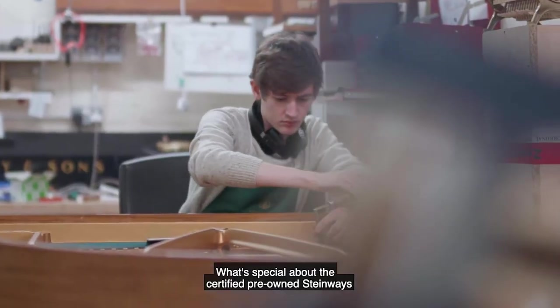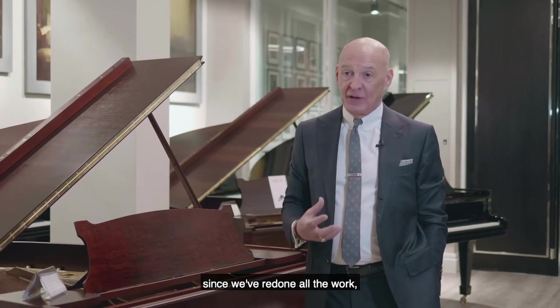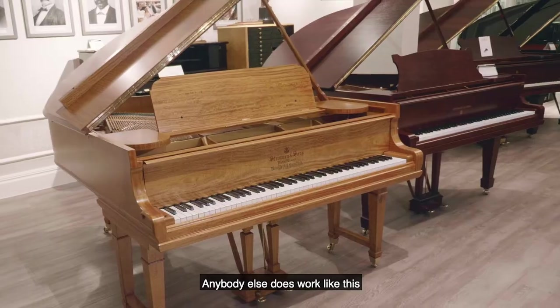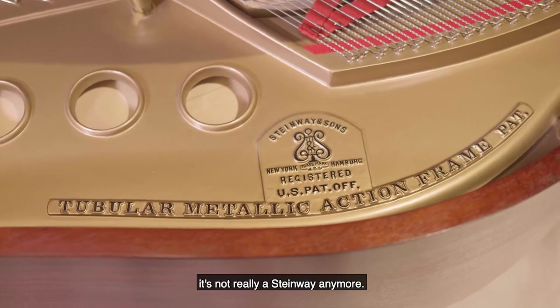What's special about the certified pre-owned Steinways is that even though they're older Steinways, since we've redone all the work, they are actually Steinway pianos. If anybody else does work like this outside Steinway Hall, it's not really a Steinway anymore.